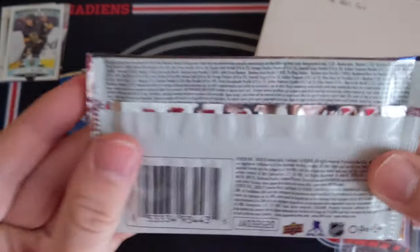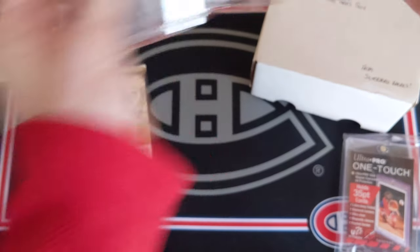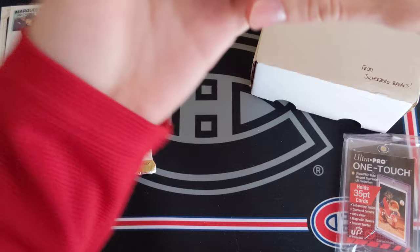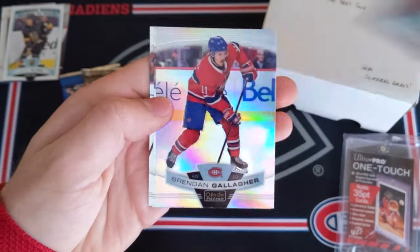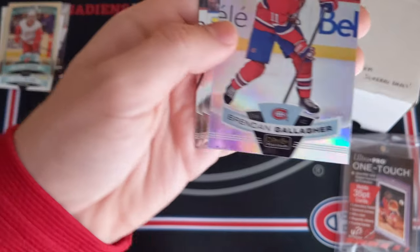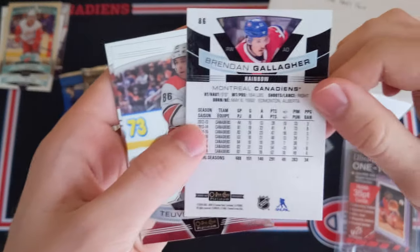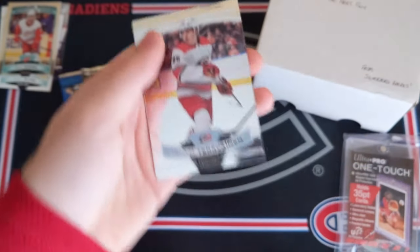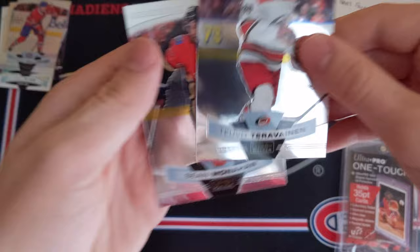Let's do OPC Platinum — this is a very fun product, you can get some really low-numbered stuff in here. We've got a rainbow here — Philippe Zadina Marquee Rookie to start things off. Then a Brendan Gallagher Rainbow Parallel — that's a nice card, very nice. I'm a big fan of that. And then Tevo Teravainen and Sean Monaghan.